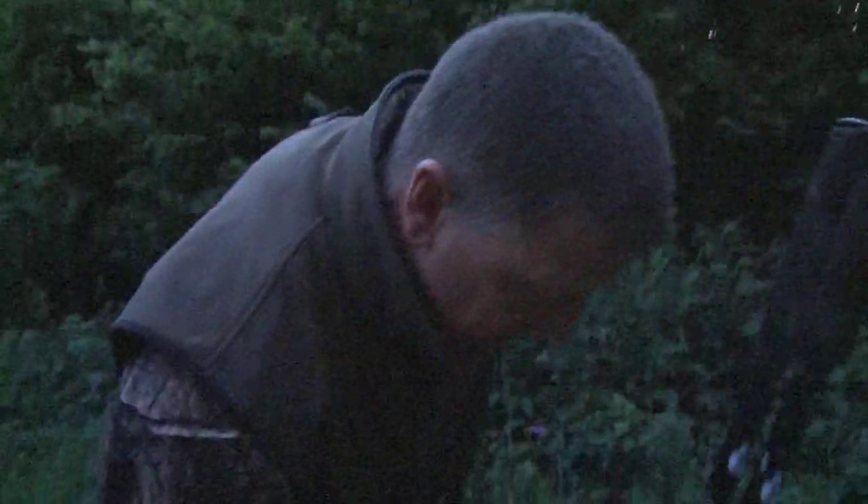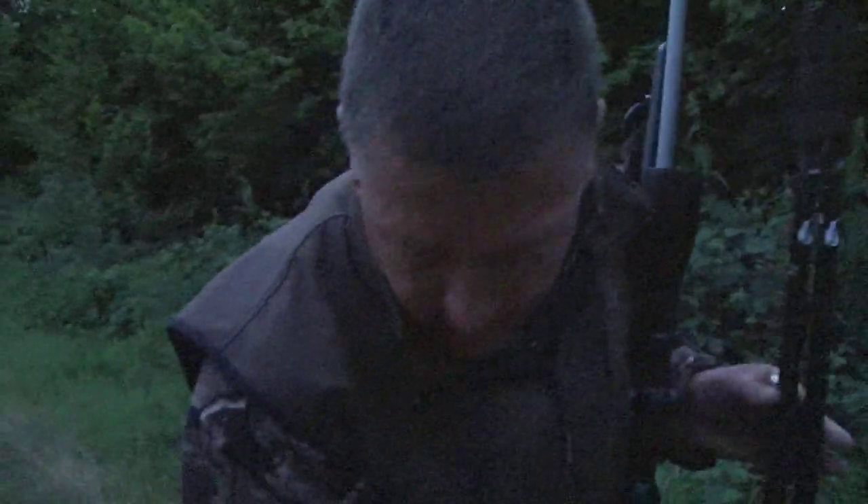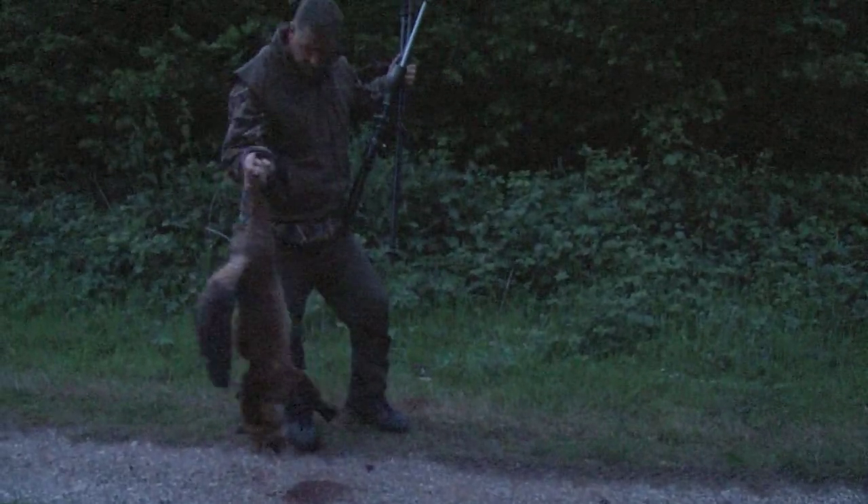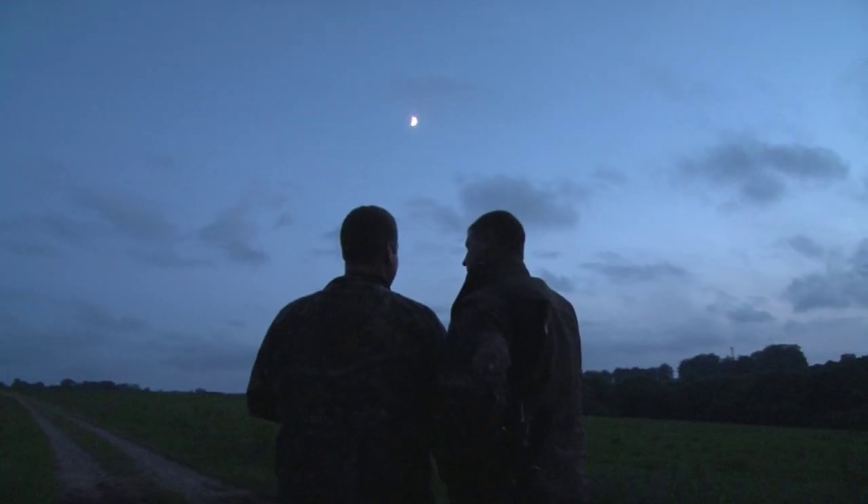This is a barren vixen. I've been finding quite a lot of these this year. I was talking with Roy the other day and he was saying he's been shooting quite a lot of barren vixens too. Andy is really pleased with his fox — we really don't think he could have asked for a better end to the night.